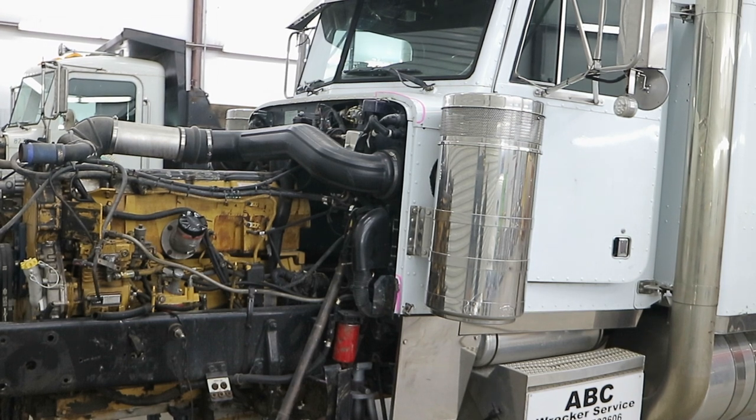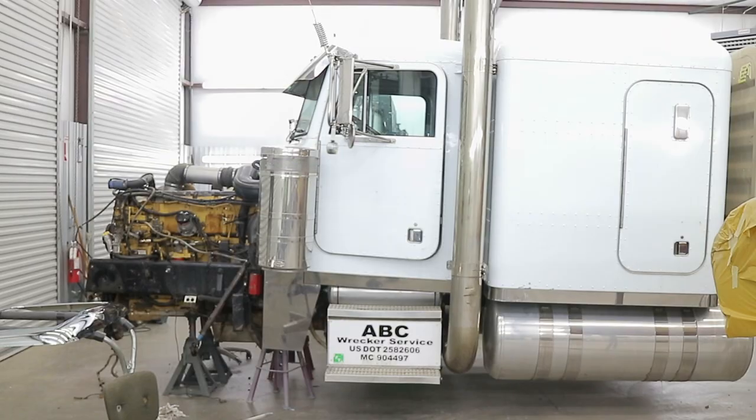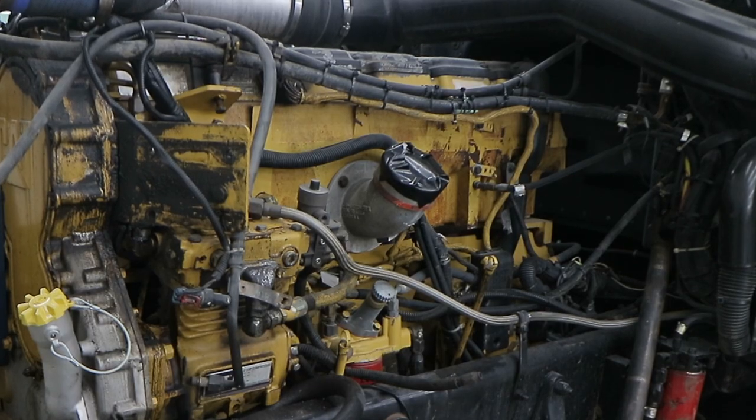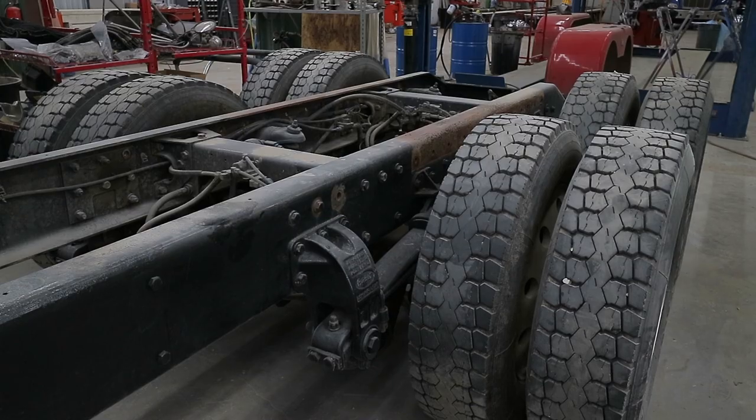This is a 2001 Peterbilt 379. We purchased this truck — it was totaled. It had run off the road, hit a pine tree, and knocked the front end. Of course, the frame is bent. Lots of damage. It was totaled.